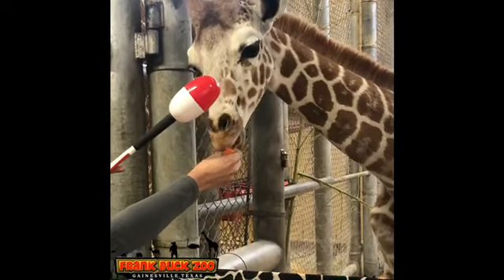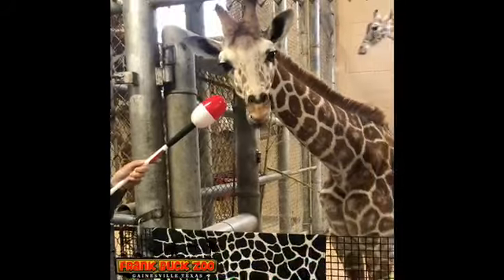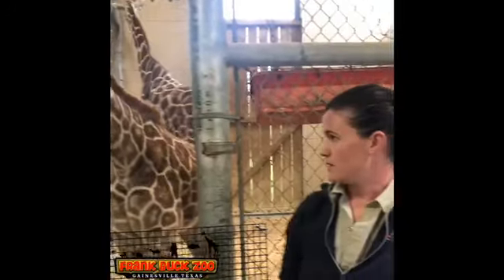We can use it to help him step forward or step backwards. Once we have that behavior established, we can have a block on the ground that he steps forward onto, puts his hoof on, and we can use that target behavior to have him stand still while we use clippers, a file, and things like that to keep his hoof nice and trimmed.